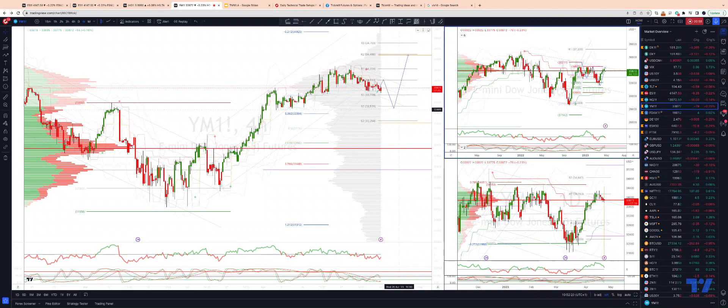At this stage, it would take a loss of the 33,500 zone to suggest a deeper corrective move to test into a weak objective range of 33,200, and then we reassess from 33,200.